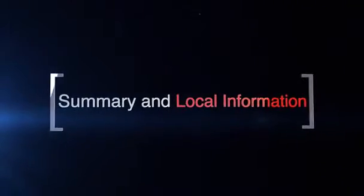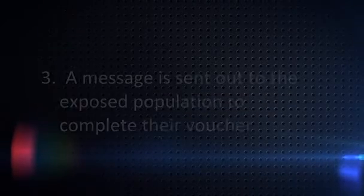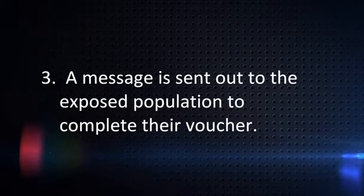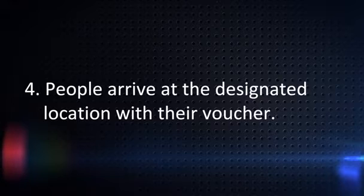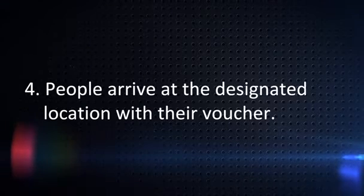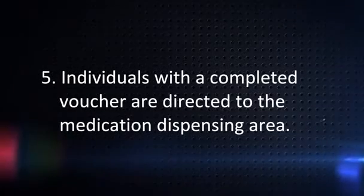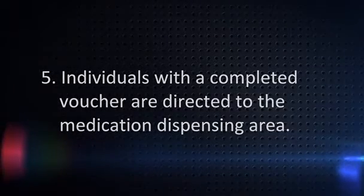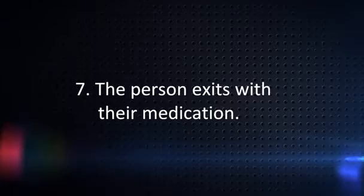Simply put, when dealing with pill dispensing, the following basic information applies: 1. Something has happened. 2. A decision is made to dispense medication. 3. A message is sent out to the exposed population to complete their voucher. 4. People arrive at the designated location with their voucher. If someone does not have their voucher, they are directed where they can complete one. 5. Individuals with a completed voucher are directed to the medication dispensing area. 6. The appropriate medication is dispensed based on the voucher. 7. The person exits with their medication.